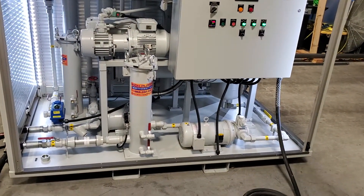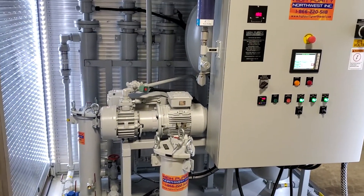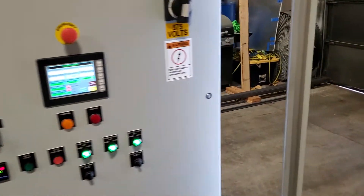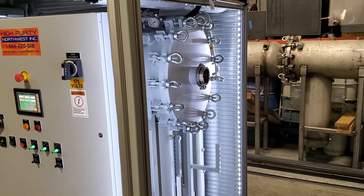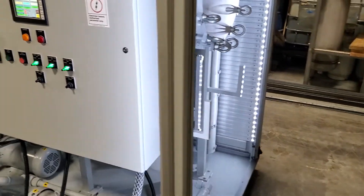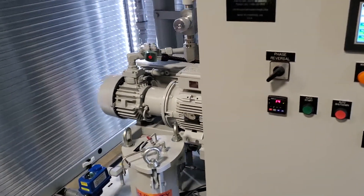I'm going to walk around the system a little bit. We flow into the machine through a filter, across a number of low watt density heaters, then into our all stainless steel vacuum chamber where the oil is exposed to high vacuum. Then the oil gets pumped out with a positive displacement pump through another filter and back to the transformer or back to the reservoir.